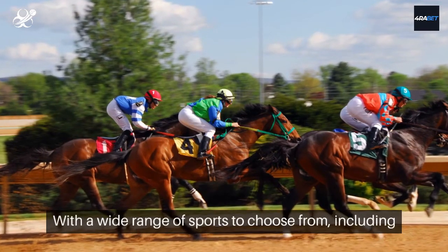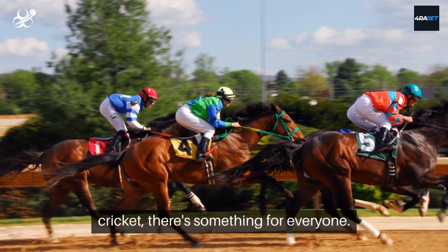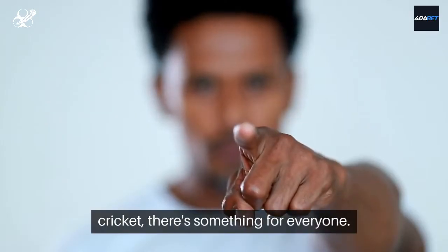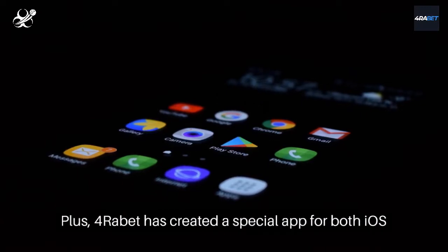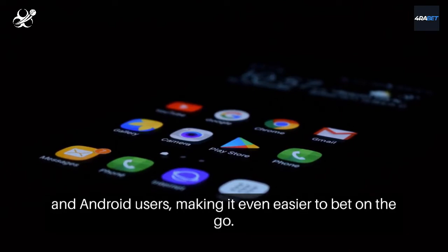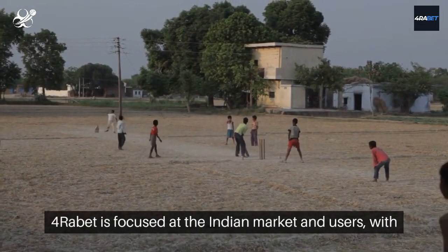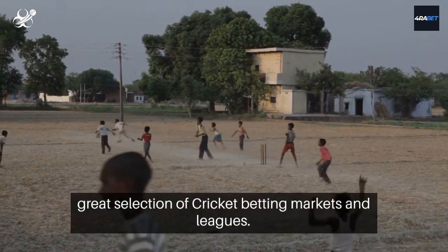With a wide range of sports to choose from, including kabaddi, tennis, horse racing, football, and cricket, there's something for everyone. 4Rabbit has also created a special app for both iOS and Android users, making it even easier to bet on the go. 4Rabbit is focused at the Indian market with a great selection of cricket betting markets and leagues.